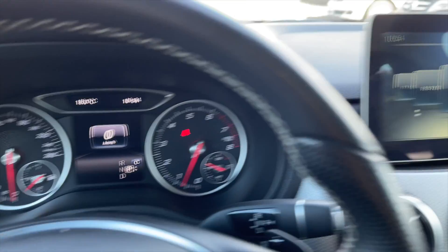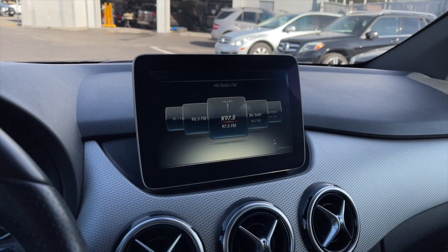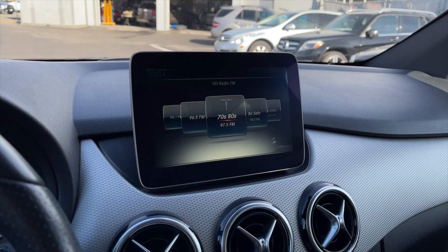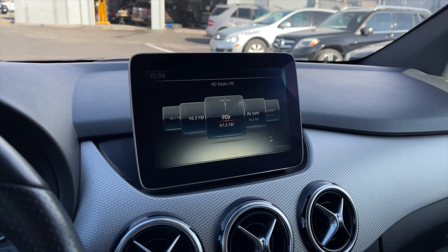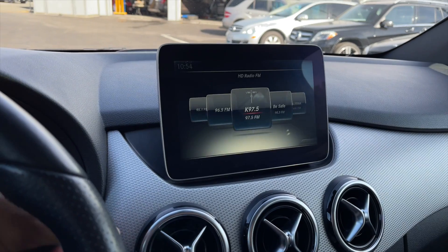Here's a view of the speedometer. For your media — don't worry too much about the flickering, it's just because of the camera — but you do get AM/FM radio, and this B-Class supports Apple CarPlay along with Android Auto. Here's your rear view camera.